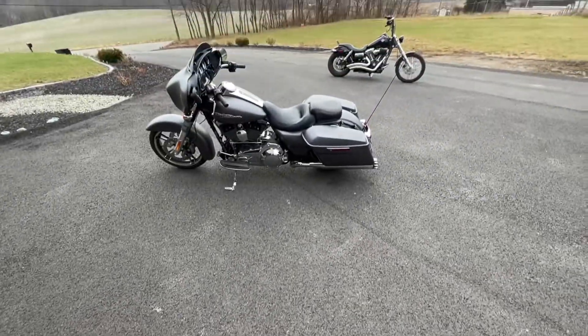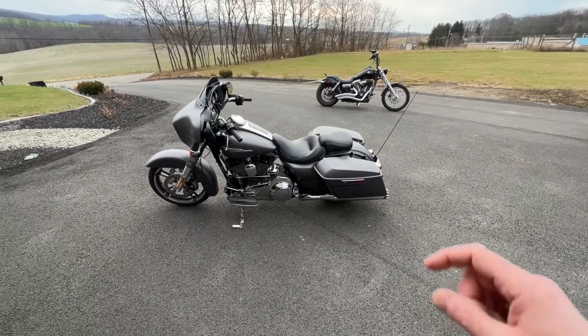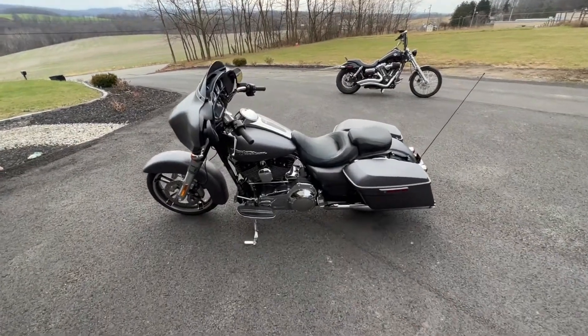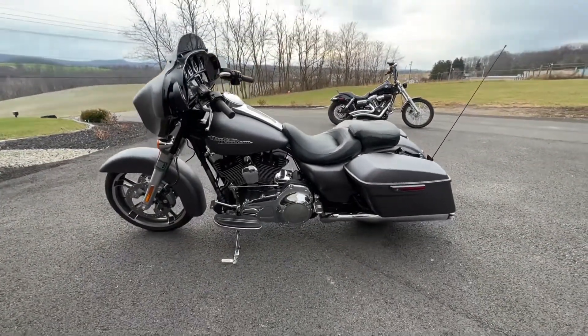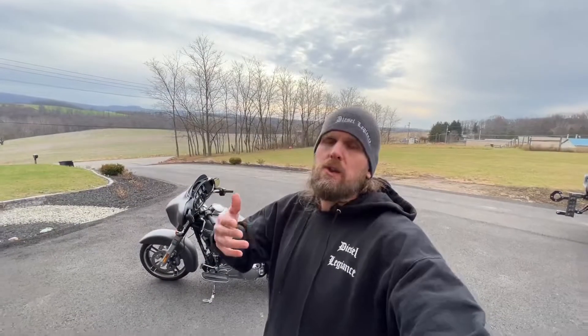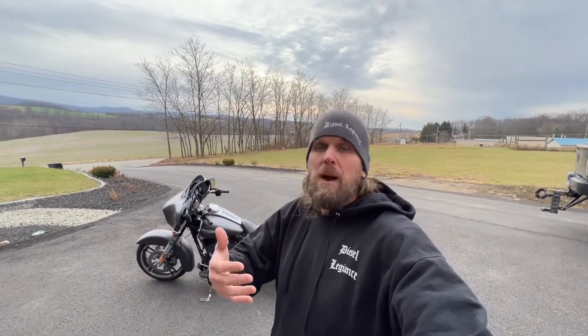That reason is because we got a new bike for the channel! There it is — that right there, ladies and gentlemen, is the new bike build I'll be working on through the winter so I'm ready to hit the road next year. What we have here is a 2016 Harley-Davidson Street Glide Special.